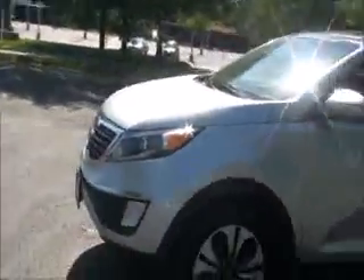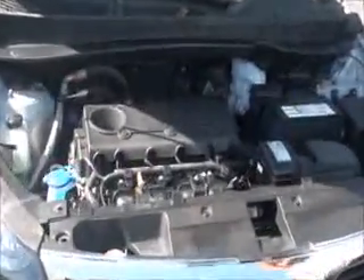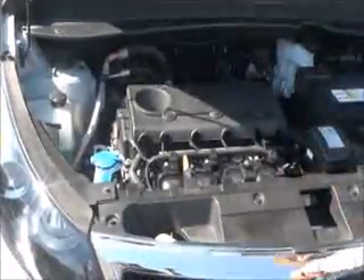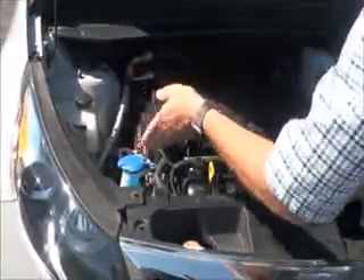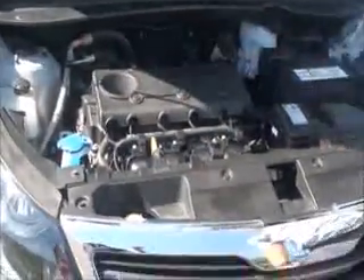Ask to see the free CARFAX report and mechanical inspection sheet. Under the hood we have the 2.4 dual overhead cam, 16-valve four-cylinder. Kia's front wheel drive. Clear reservoir for your engine coolant. Windshield washer fluid. Power brakes. Insulated dipstick tube — check and oil fill. Easy access to the air filter. Maintenance-free battery.